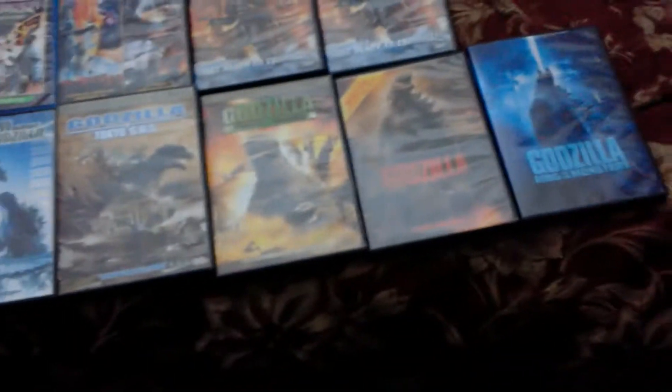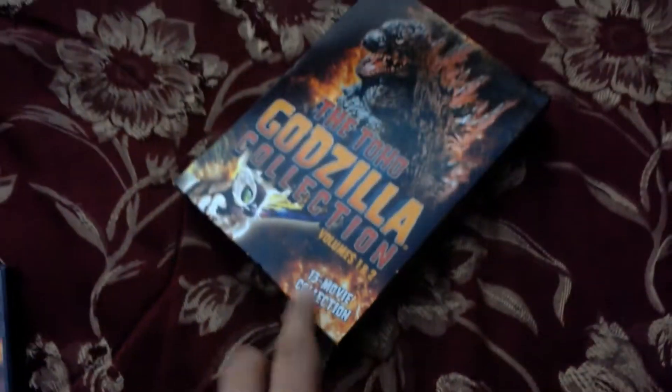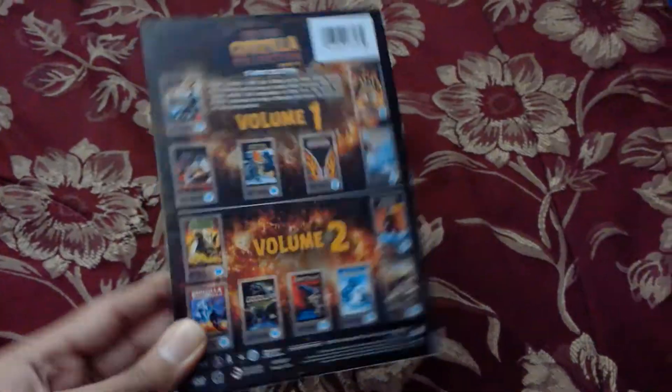I've also been collecting a lot of figures over the past. I just picked this up recently from Walmart, so if you're a Godzilla fan I'd recommend you pick this up, especially if you somehow don't have all those movies yet.